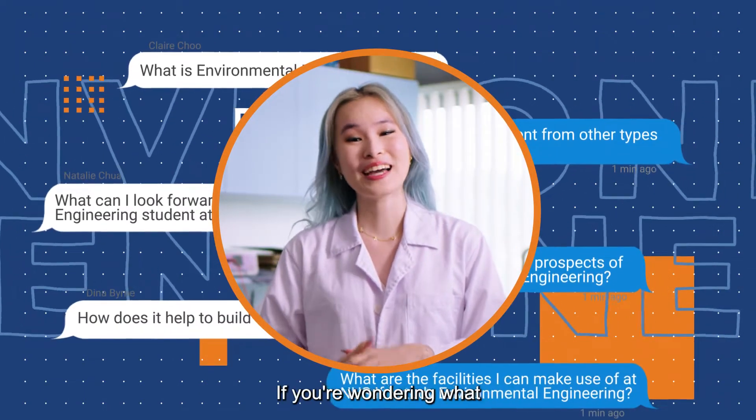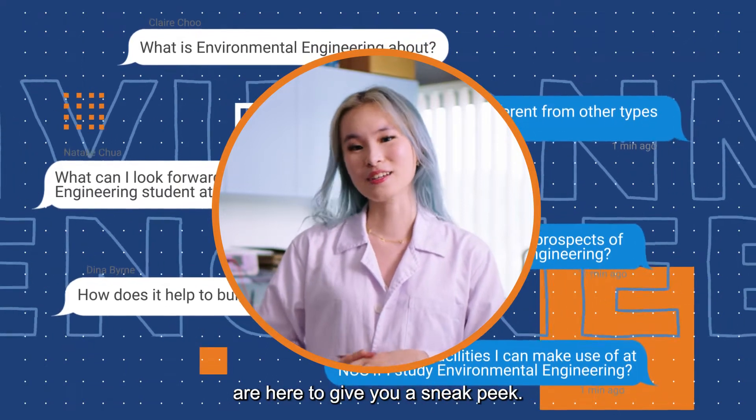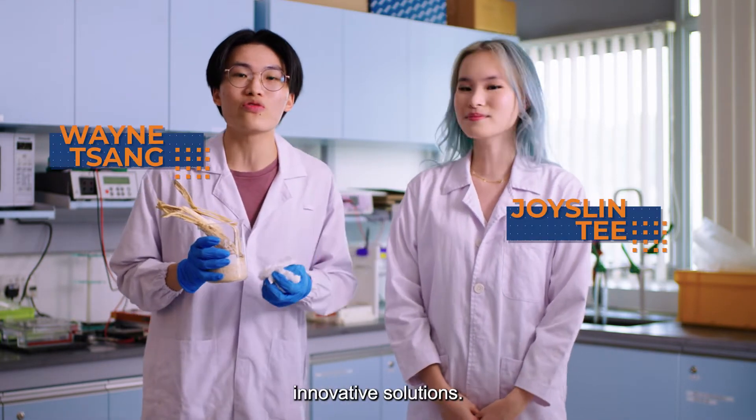Hi there! If you're wondering what NUS Environmental Engineering is all about, my friends and I are here to give you a sneak peek. At NUS, you'll be solving everyday problems with innovative solutions.